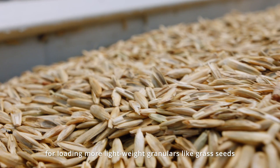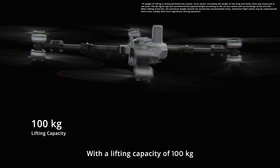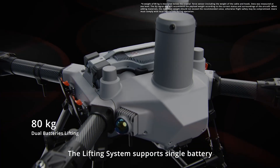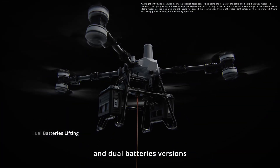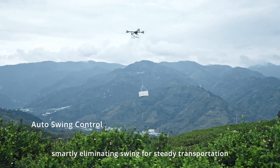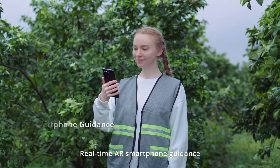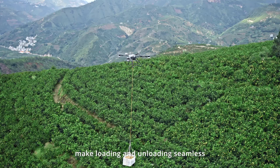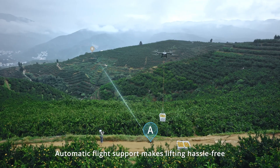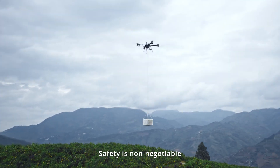The 150-liter spreading tank is perfect for loading more lightweight granulars like grass seeds. With a lifting capacity of 100 kilograms, the T100 can transform into a transport solution. The lifting system supports single battery and dual battery versions. A tri-axle force sensor stabilizes cargo mid-flight, smartly eliminating swing for steady transportation. Real-time AR smartphone guidance and remote controller features make loading and unloading seamless, and automatic flight support makes lifting hassle-free with weight detection to prevent overloading.